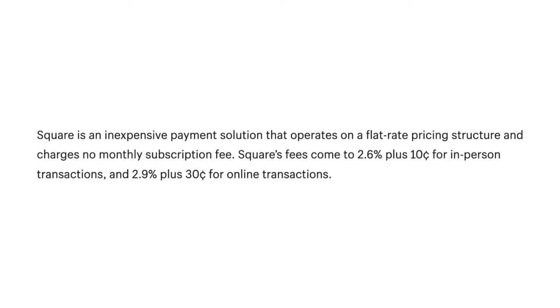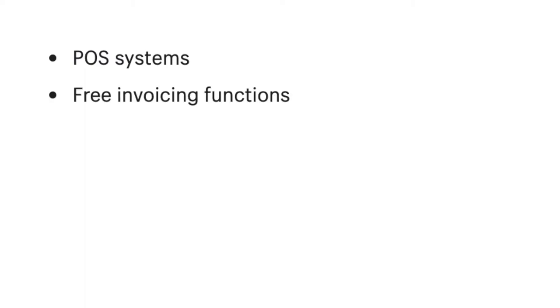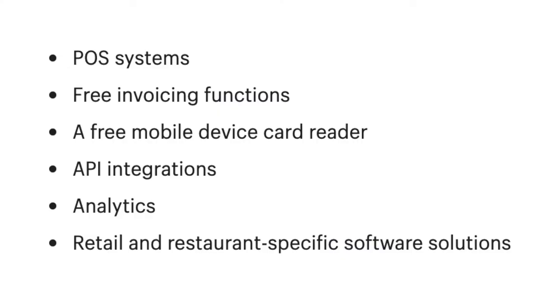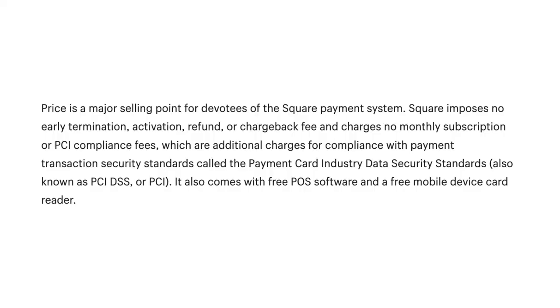Number 2: Square. Square is an inexpensive payment solution that operates on a flat rate pricing structure and charges no monthly subscription fee. Square's fees come at 2.6% plus 10 cents for in-person transactions and 2.9% plus 30 cents per online transaction. Square offers a variety of features designed for small businesses including POS systems, free invoicing functions, a free mobile device card reader, API integrations, analytics, and retail and restaurant-specific software solutions. Square imposes no early termination, activation, refund, or chargeback fee, and charges no monthly subscription or PCI compliance fees. It also comes with free POS software and a free mobile device card reader.